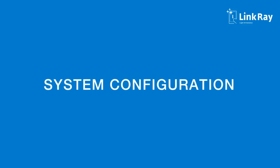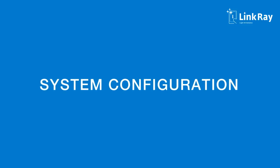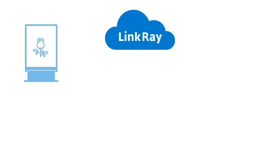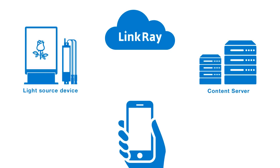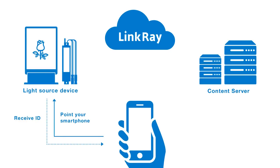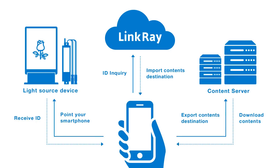Now, let us explain LinkRay's system configuration. End users open your dedicated app and aim their smartphone to read a light source enabled with LinkRay at the speed of light. The app links to the LinkRay platform to receive content information, typically a URL. The smartphone then displays the designated content delivered through the Internet.